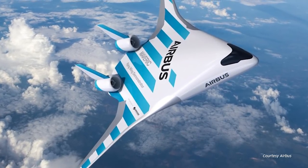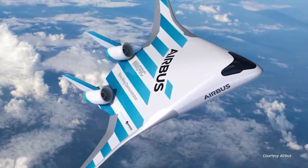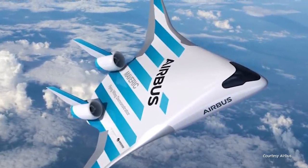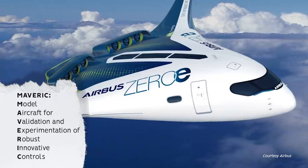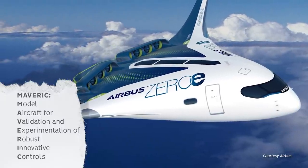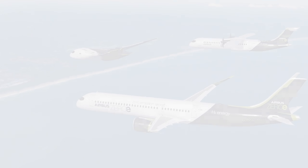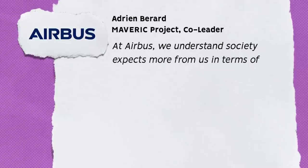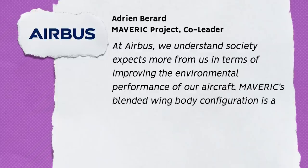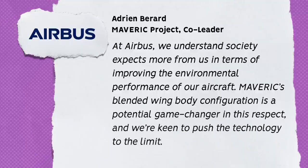Airbus is the first of the major manufacturers to reveal a future blended wing design. In February 2020, at the Singapore Air Show, it revealed Project MAVERICK — which stands for Model Aircraft for Validation and Experimentation of Robust Innovative Controls — as well as a 3m wide prototype model, which had already flown the previous year. Adrian Brard, Maverick project co-leader, explained Airbus' commitment to the project: 'At Airbus, we understand society expects more from us in terms of improving the environmental performance of our aircraft. Maverick's blended wing body configuration is a potential game-changer in this respect, and we are keen to push the technology to the limit.'